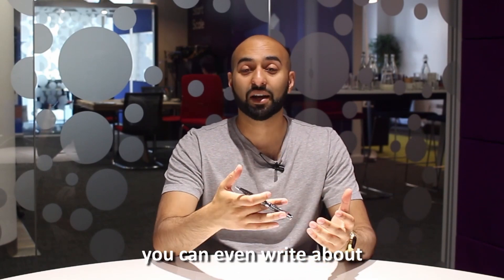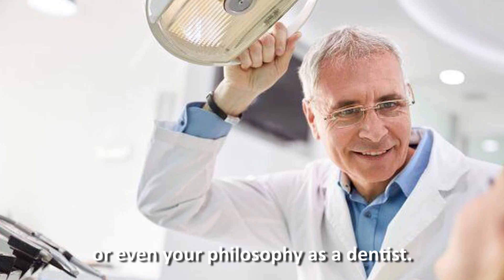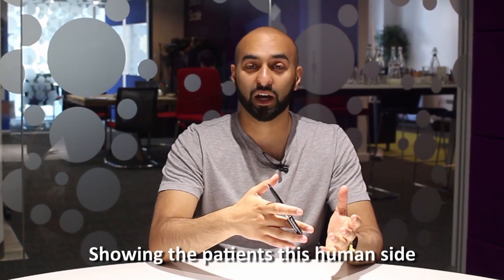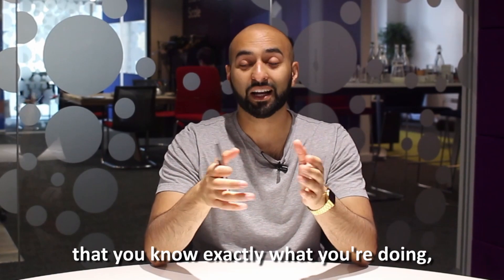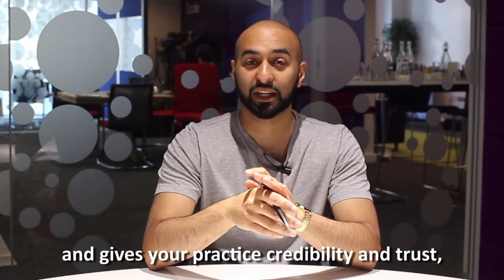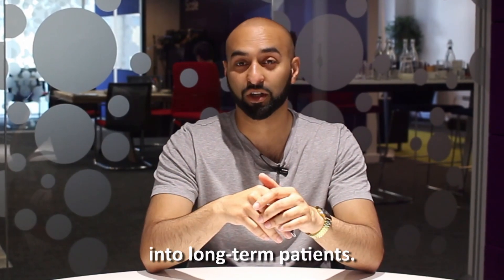As the blogger, you are the expert and have full control over what topics to write about and what information you want to share. You are not just limited to talking about dental products or treatments — you can even write about past patients, your dental practice story and history, or even your philosophy as a dentist. Showing patients this human side of your dental practice team, and also that you know exactly what you're doing, will instill confidence and give your practice credibility and trust, helping to turn prospective patients into long-term patients.